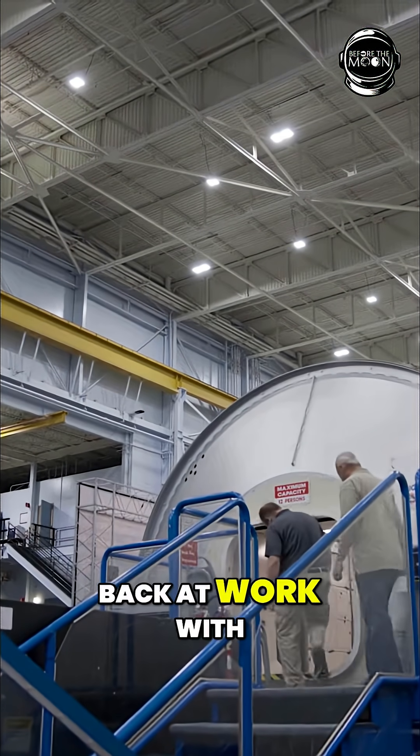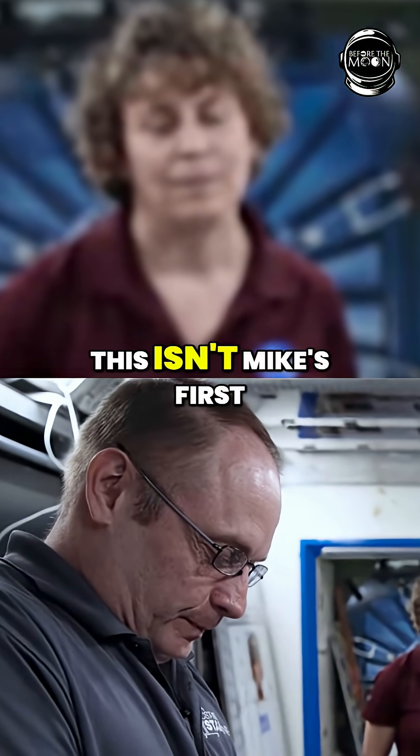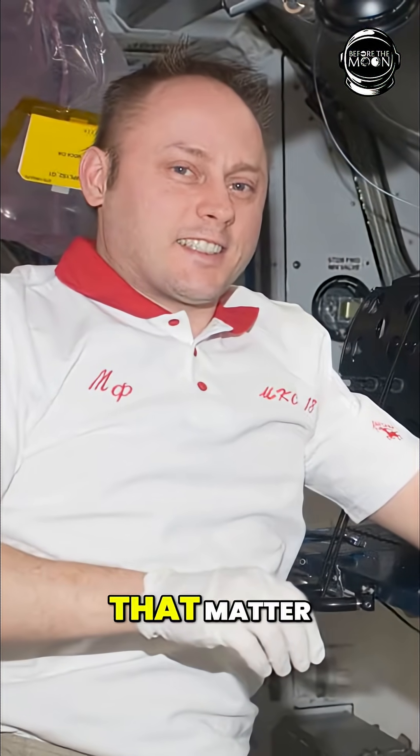Today Tracy and Sharon are back at work with a former student, NASA astronaut Mike Fink. This isn't Mike's first rodeo with the station, or this equipment for that matter.